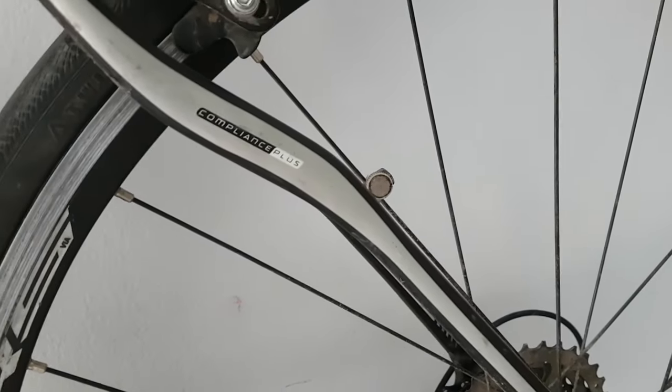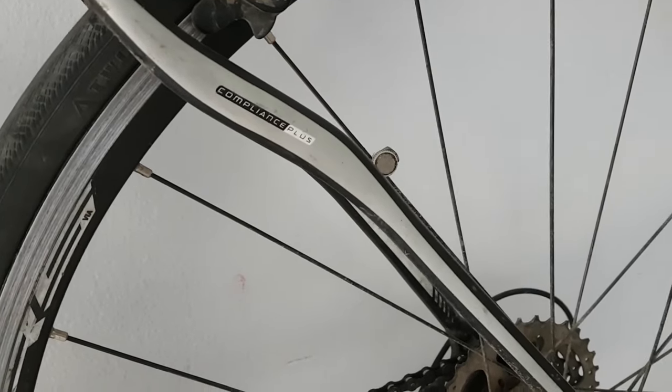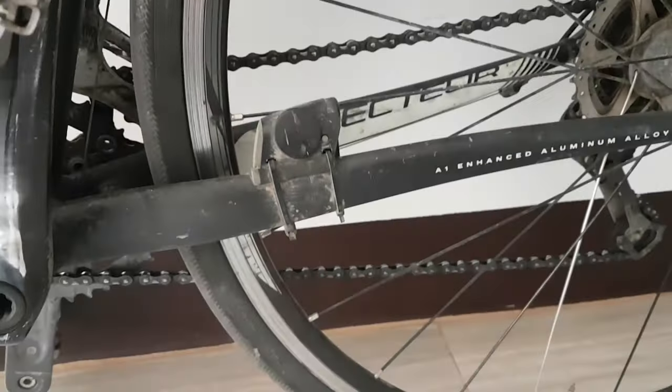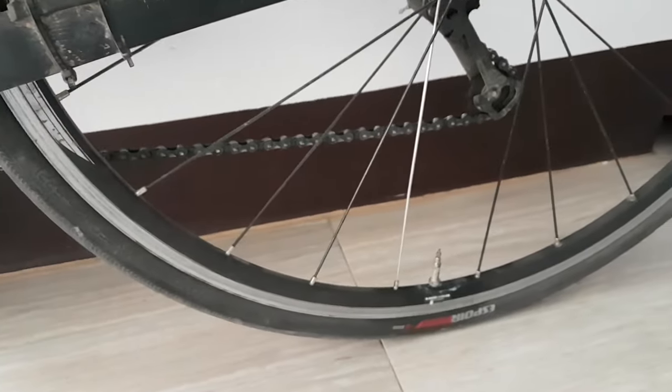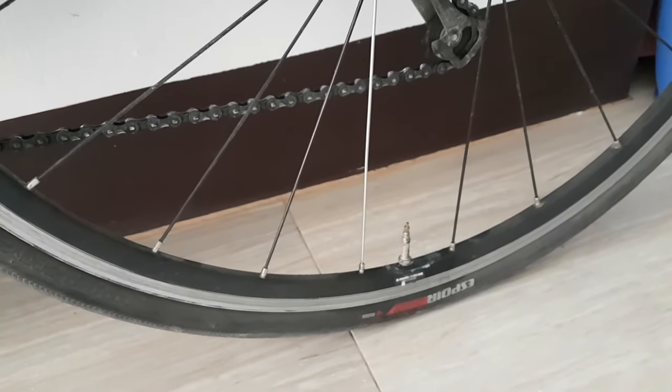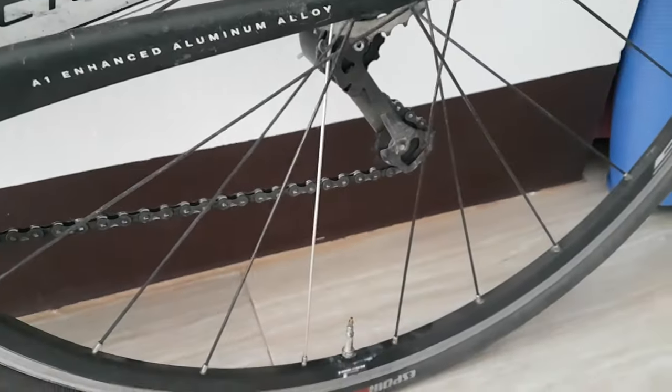I've got a speed cadence sensor here so we can actually accurately see what speed I'm going and distance, because when you're going up hills under a bush or whatever, GPS just messes up. So yeah, we're running the Easybar Sports on the back — good tire with residue of some of that liquid sealant stuff.